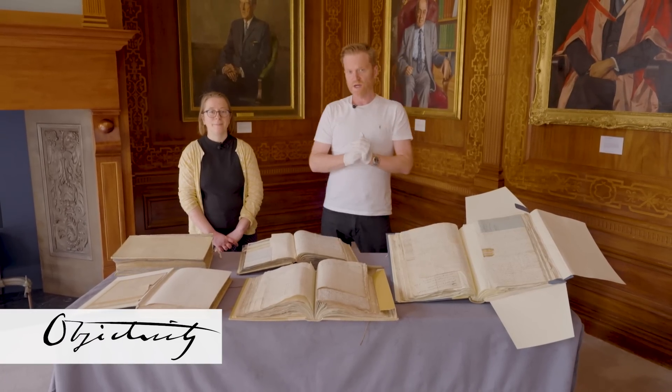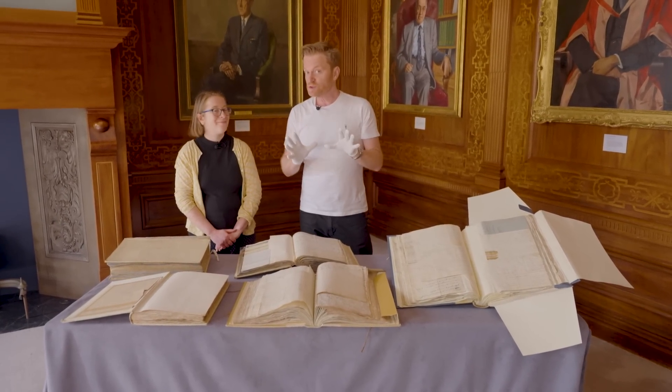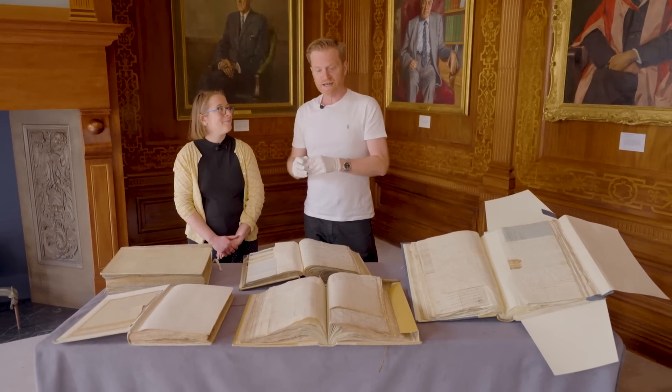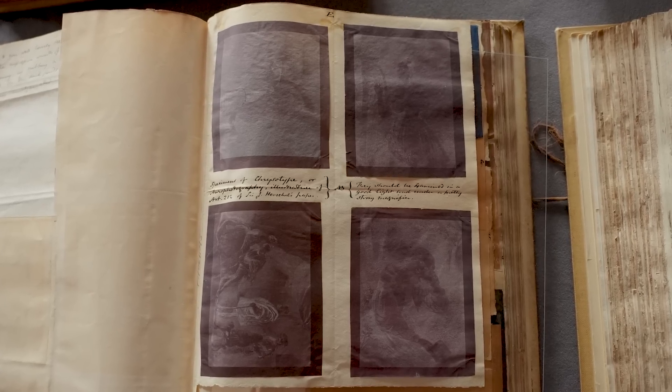Hi there everyone. Once again we are with Louisiane here at the Royal Society. She's been working on a special project, we're going to tell you about that later. But first, relating to that, we're going to show you a bounty of papers and bits and pieces and all of them relate to the subject of colour.